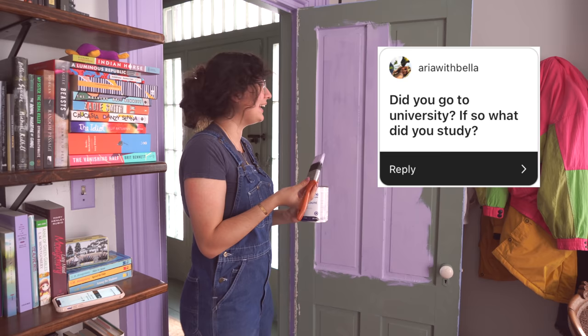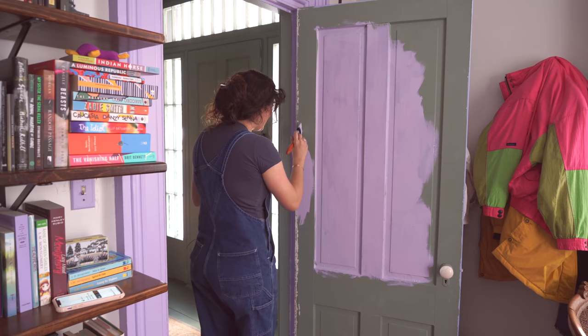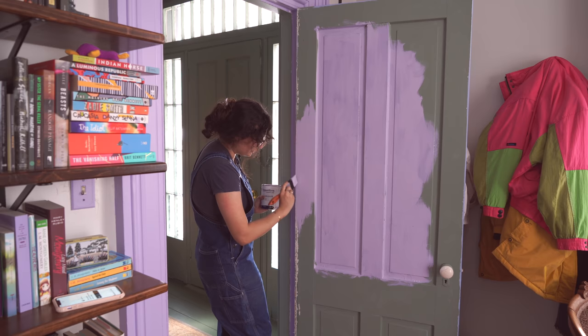Aria with Bella asks, did you go to university? If so, what did you study? I like this question because it's proof that there are so many new people watching my channel. I started making videos when I was 16 — I was a baby. I'm 27 now and I've been on YouTube for over a decade. I always want to know people's backgrounds — what did they do, how did they get where they are?